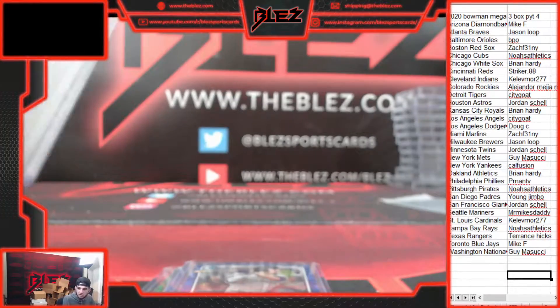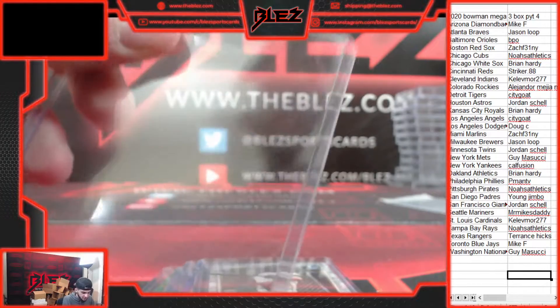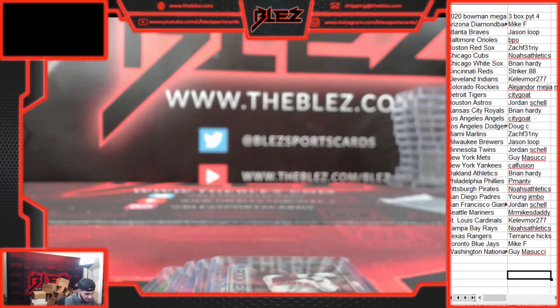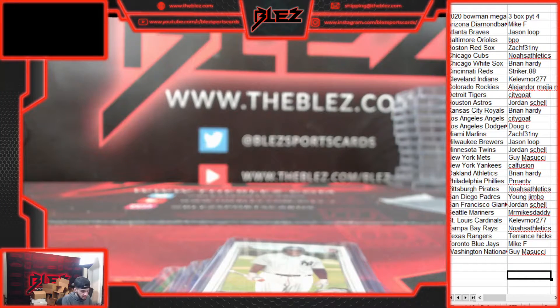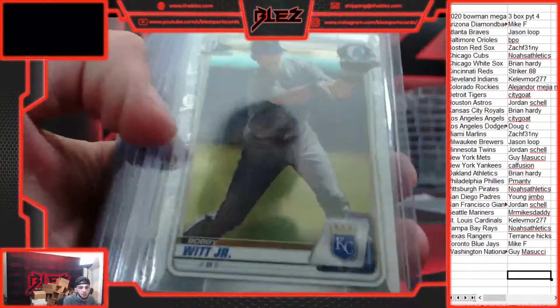Nice little break to start the day. Nothing crazy, but some nice stuff here. I love this class — this 2020 Bowman stuff. It's underpriced right now. With no minor leagues, not a lot of hype surrounding these guys. This Bowman was stacked.